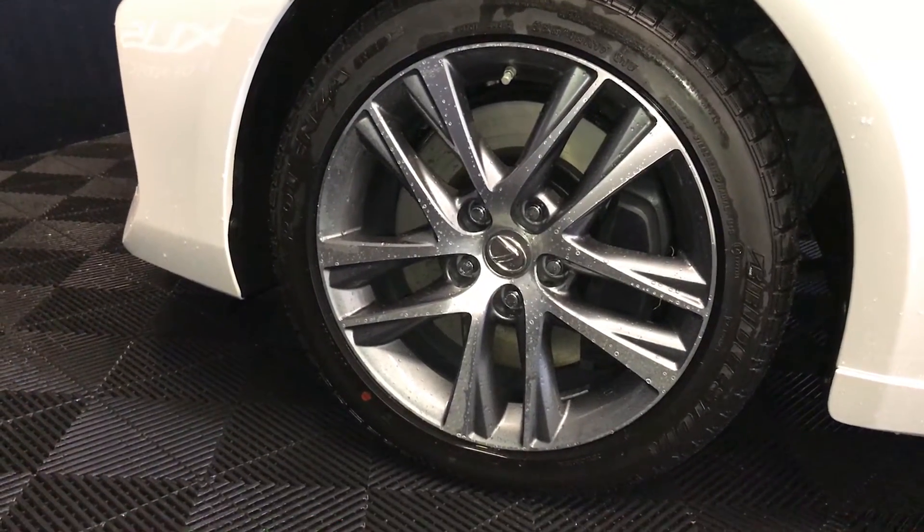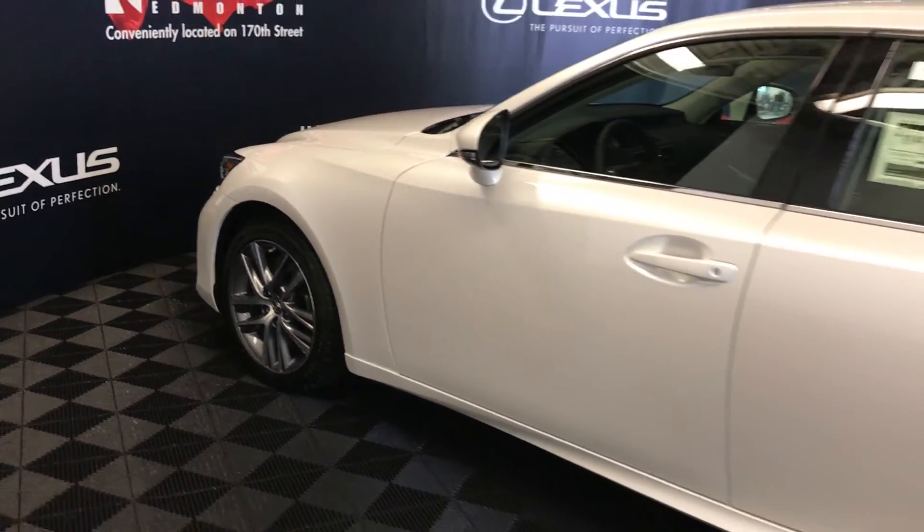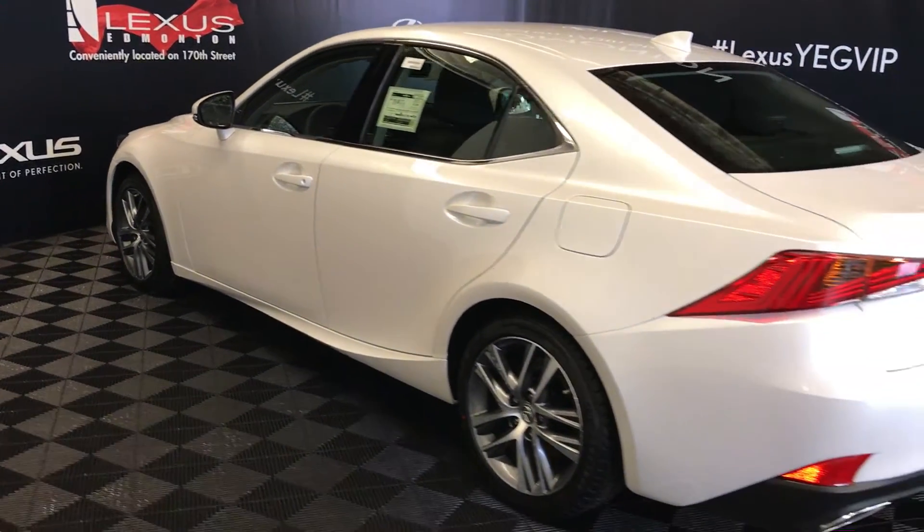17-inch alloy wheels with lug locks. Keyless entry with smart access and key lock prevention. LED tail lights.